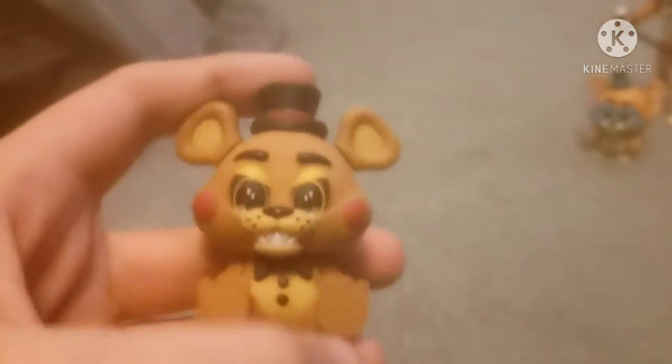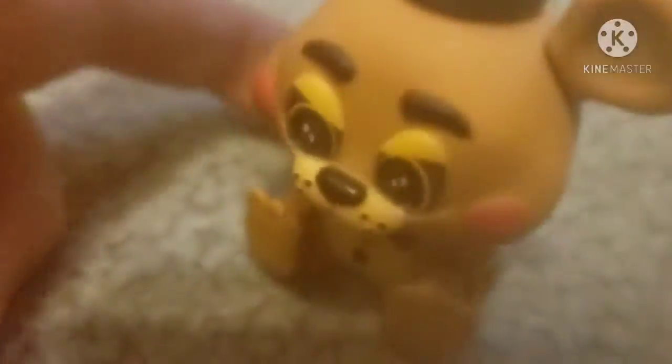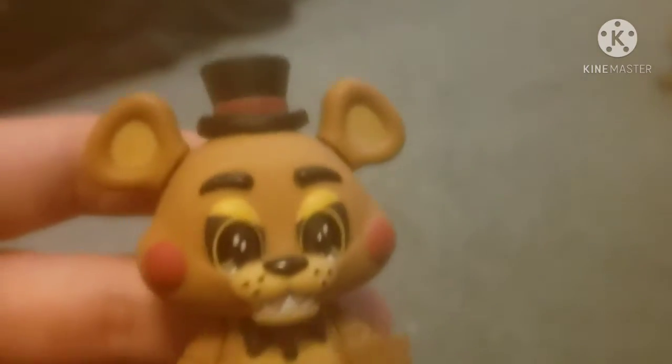But that's not all — I have a wave one mystery mini that I've gotten just now. There it is — Toy Freddy! I have Toy Freddy now. Yeah, I have Toy Freddy and he's freaking adorable. I freaking love Toy Freddy — Toy Freddy is so freaking cute.